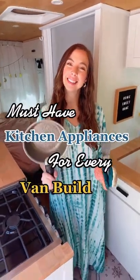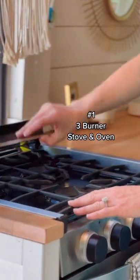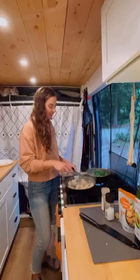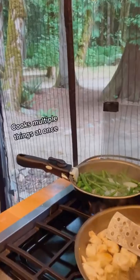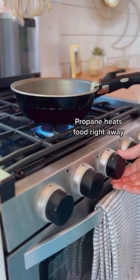Today I'm going to show you our must-have kitchen appliances we recommend for every van build. Number one, our three burner propane stove and oven. We use it to cook all of our meals and love being able to cook multiple things at once. The propane seriously never seems to run out and it heats our food right away.